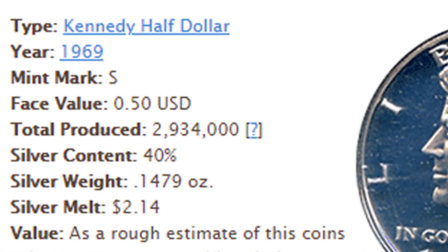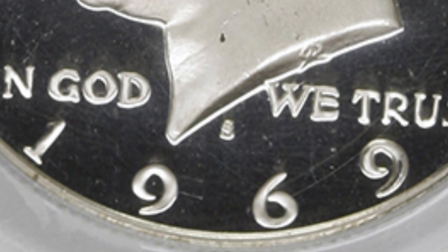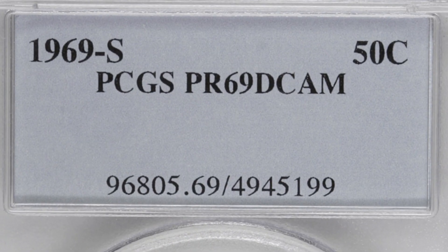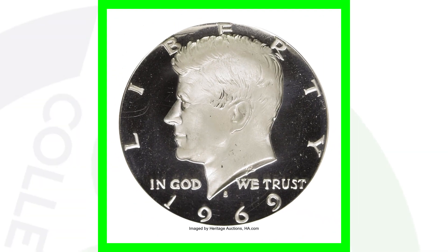For the 1969 S proof coin — big difference between proof and business strike coins; I have a whole video on that, just type in 'proof coins' Couch Collectibles here on YouTube. They only produced 2.9 million. It is the S mintmark, underneath Kennedy's neck. This coin sold for over $630 because it's graded at a proof 69 deep cameo. The coin grading scale goes up to 70, with 70 being the best grade possible. This is at 69, so that's why the coin sold for that much money.